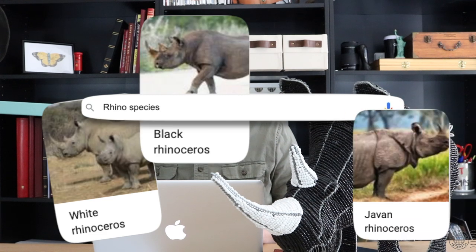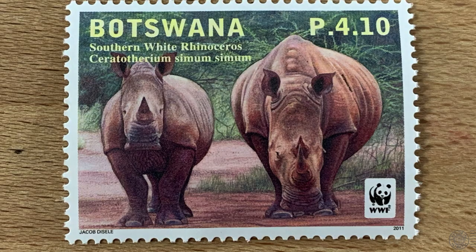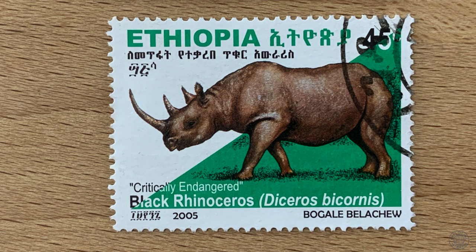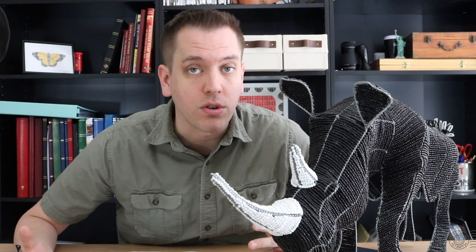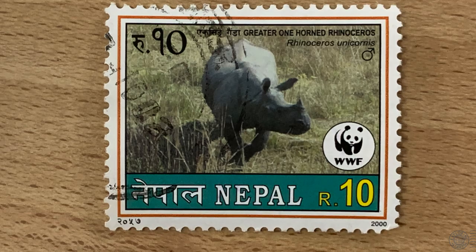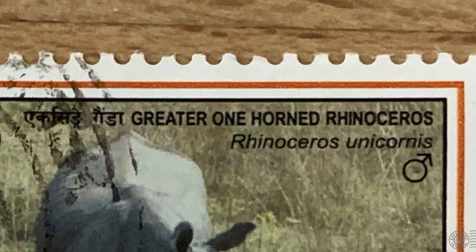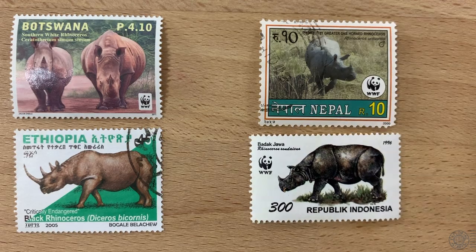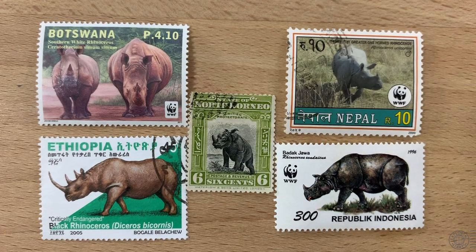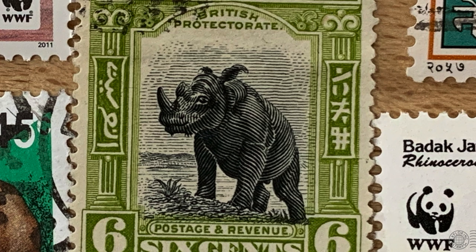The white rhino is the largest and it's known for its wide square jaw. The black rhino has a pointed jaw and it's smaller than the white rhino. Neither of these two rhinos are actually black or white — it's just the naming. It's said that perhaps the white rhino was initially named the wide rhino for its square jaw and that it got confused with white, so the black rhino was named to just distinguish it from its larger cousin. The Indian rhino has only one horn and is comparable in size to the white rhino, also known as the greater one-horned rhino. The Javan is very similar to the Indian rhino — it has one horn but is close in size to the black rhino. The Sumatran is the smallest rhino; it has two horns and is also described as a hairy rhinoceros.